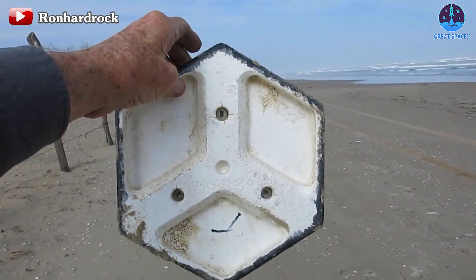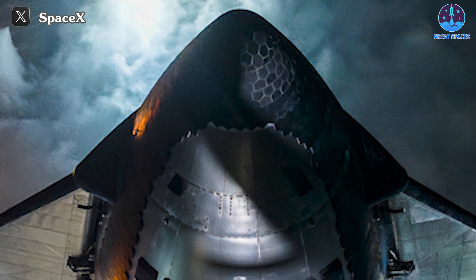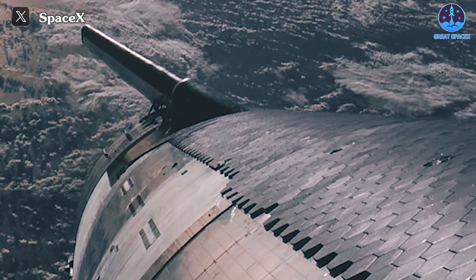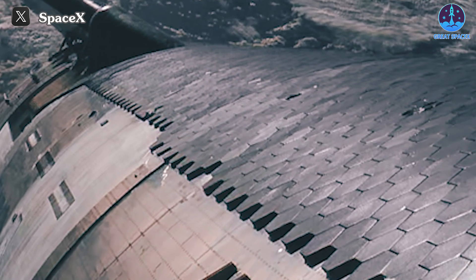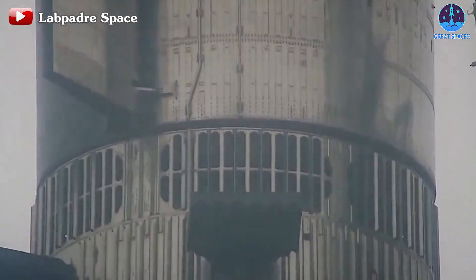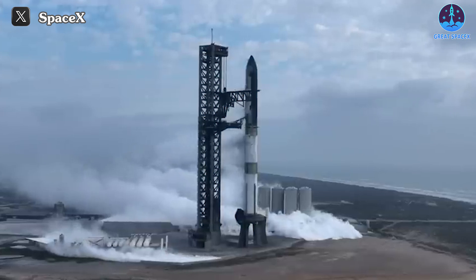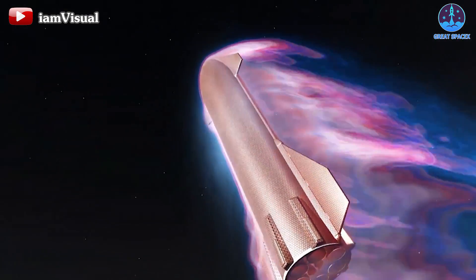Instead, the problems with the heat shields may stem from the following reasons. Firstly, the tiles were not attached properly, possibly because the bolts were not tightened to hold the tiles. This is understandable because with a quantity of up to 18,000 bricks, checking each one can be quite a daunting task. Another possibility may be related to the effects of pre-flight preparations like stacking, destacking, fuel loading, and venting. These stages often cause large vibrations and sudden temperature changes, resulting in the attachment ability of tiles and pins being affected. Additionally, the heat of the re-entry process can also affect the link between pins and tiles.